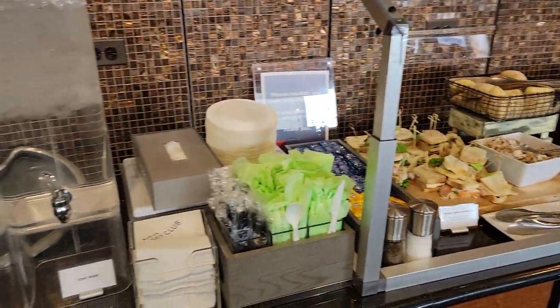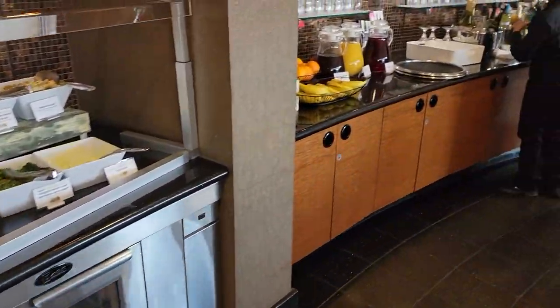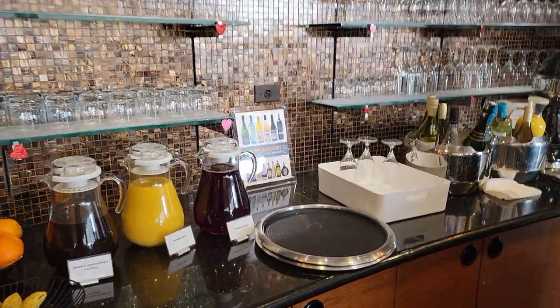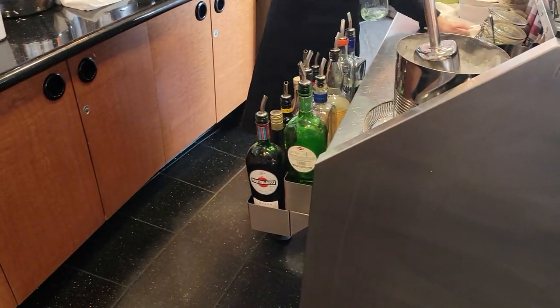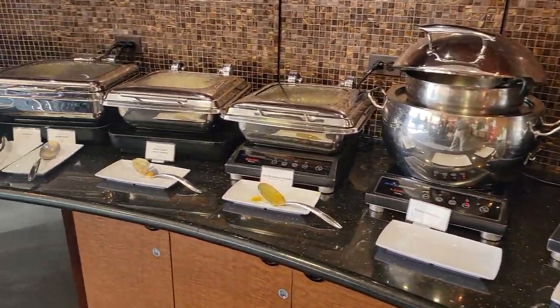Moving on to the food is where they get a little trickier. It's a small lounge so they've got sandwiches and water. Then you walk over and you see the bar and you're like okay, the sandwiches aren't too bad, we can have that. But if you turn around, that's where the good food is. They've got a pretty good collection of food sitting over here.